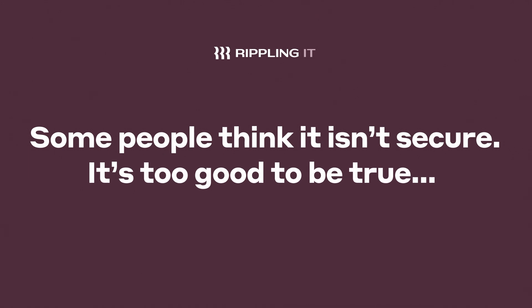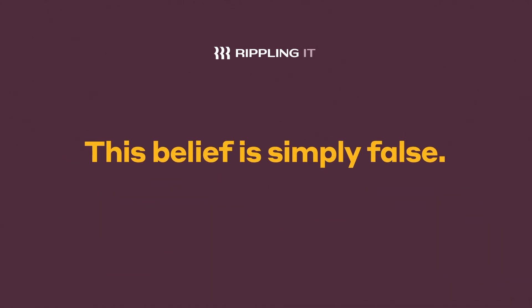But let's myth bust one very common misunderstanding about SSO. Some people think it's not secure or that it's too good to be true, and this belief is simply false.